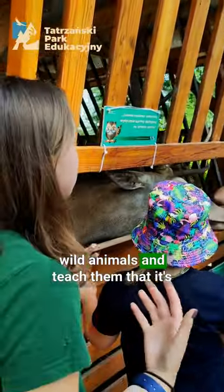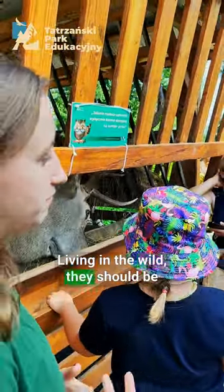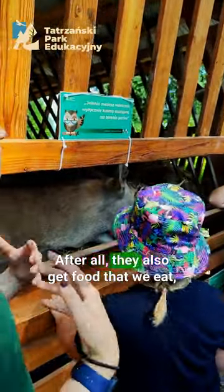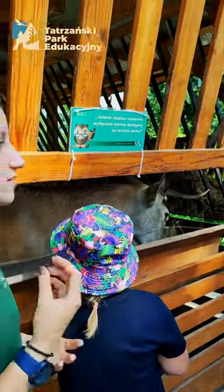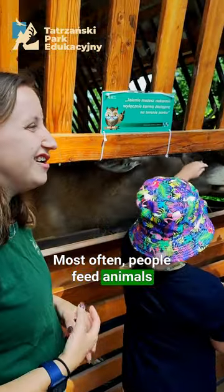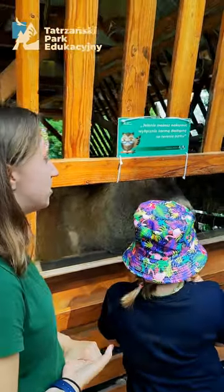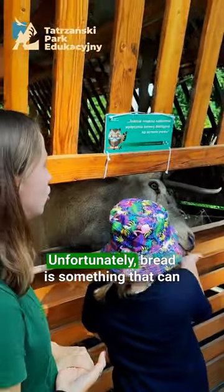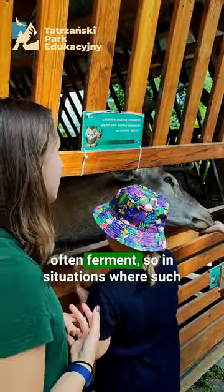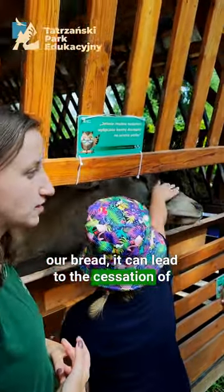We should never approach wild animals or teach them that it's worth coming to us. Living in the wild, they should be able to fend for themselves and not seek help or food from us, because they also end up eating food that we eat, which can be really harmful for them. Most often, people feed animals like ducks in the park or various wildlife, including deer. Unfortunately, bread is something that can harm such animals — it contains a lot of yeast and can ferment, and if an animal consumes a large quantity of bread, it can lead to the cessation of their rumination.